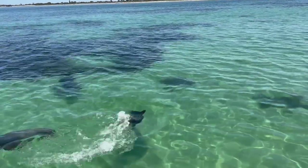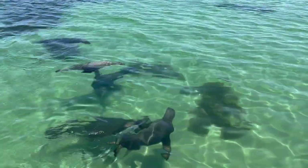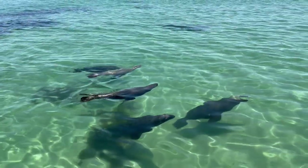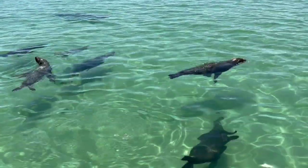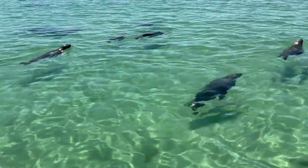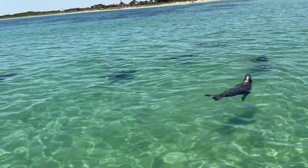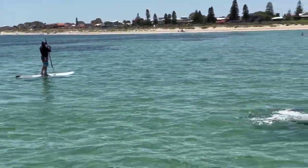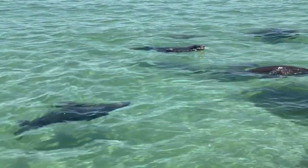Finally, after some time, the seals came out of the sea surface and we saw six of them. It was a family and they were playing, cuddling, kissing and spending time happily with each other. You can't actually swim with sea lions in the water unless you have permission. There's six of them! Seals are highly endangered species.